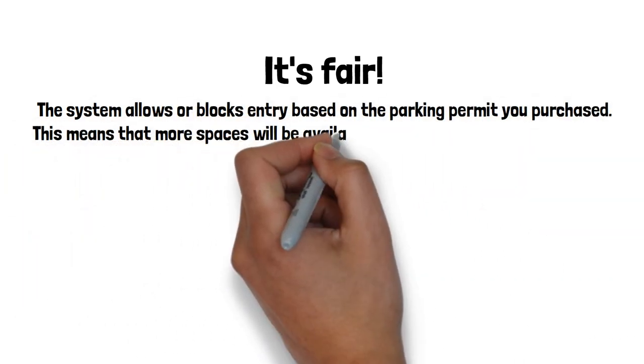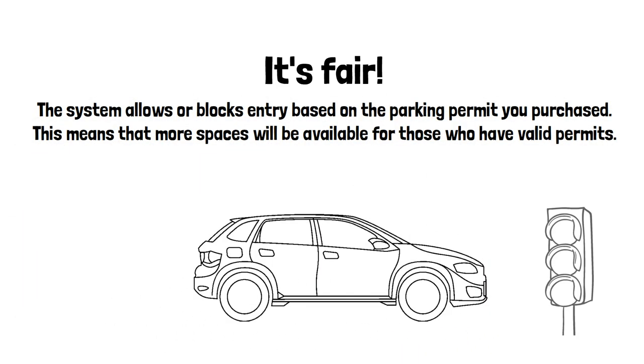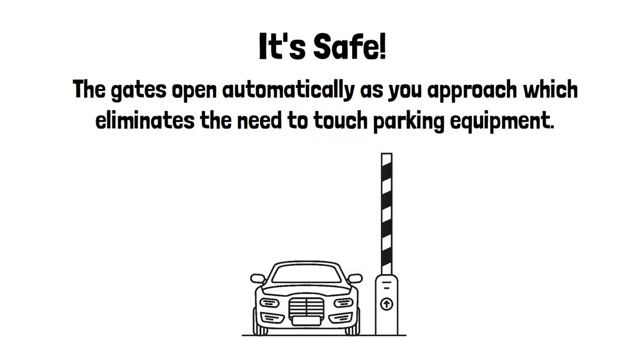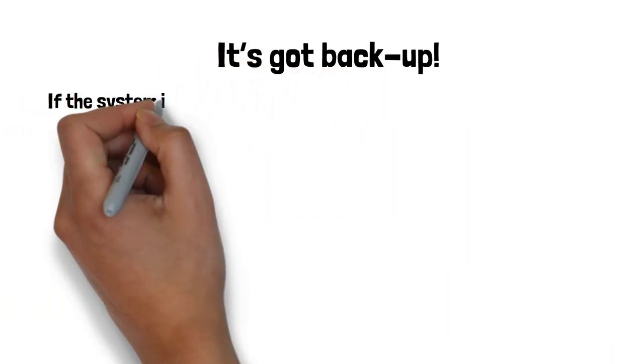This new technology offers several advantages. It's fair — the system allows or blocks entry based on the parking permit you purchased, meaning more spaces will be available for those who have valid permits. It's safe — the gates open automatically as you approach, which eliminates the need to touch parking equipment.